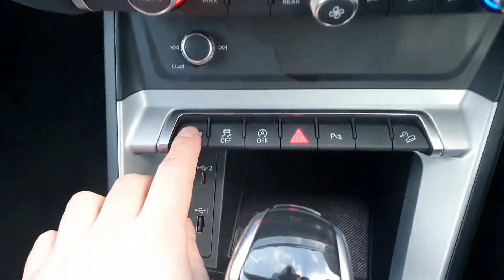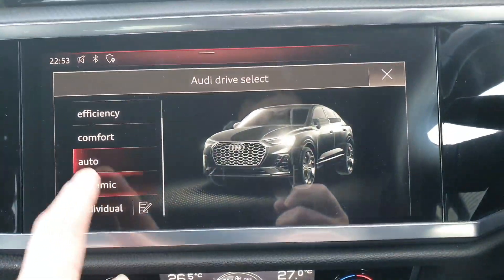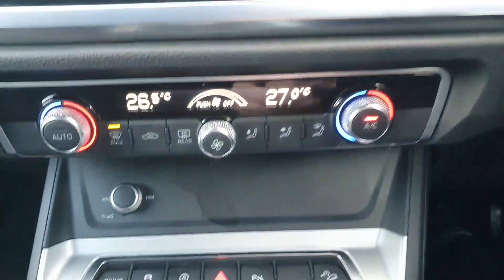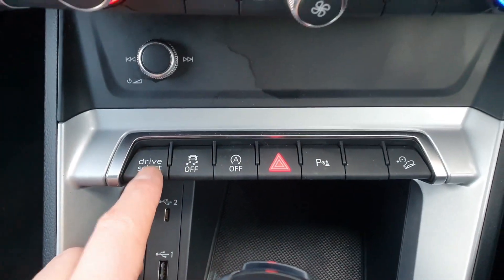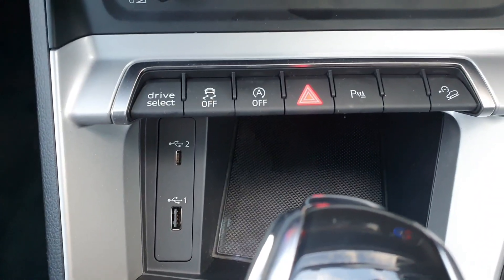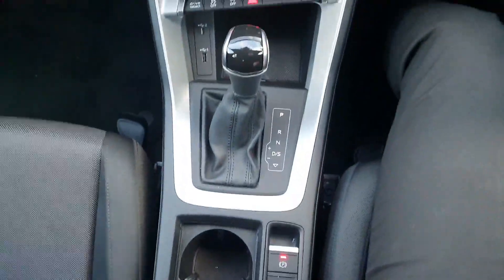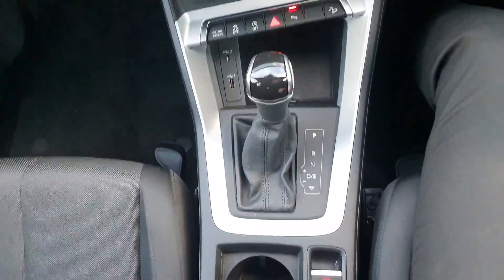The car has drive select down here to choose your preferred driving style, your AC climate control, and drive select is also accessible on the screen. You also have USB ports, front and rear parking sensors, and a 7-speed automatic transmission.